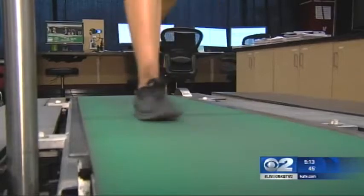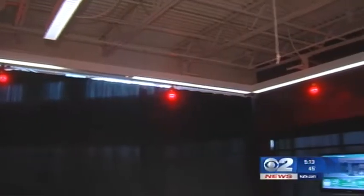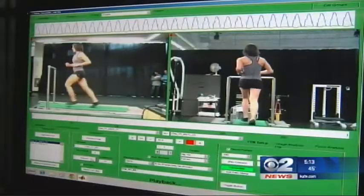Everything we do has much higher resolution — we can look at things in much more detail. A state-of-the-art running lab. From visit one, you're going to see some changes. The Tosh Human Performance Clinic uses eight different cameras to get a detailed, specific look at each runner.